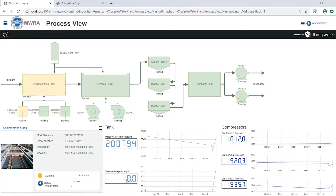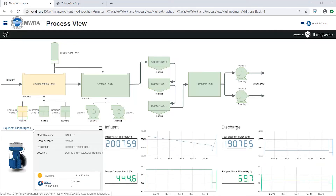To ensure the rest of the compressors feeding the sedimentation tank can sustain the added load, we can check their status as well. We even have the option to use ThingWorx Flow to automate load balancing across the available compressors, freeing up time to fix the broken compressor without compromising the rest of the treatment process.